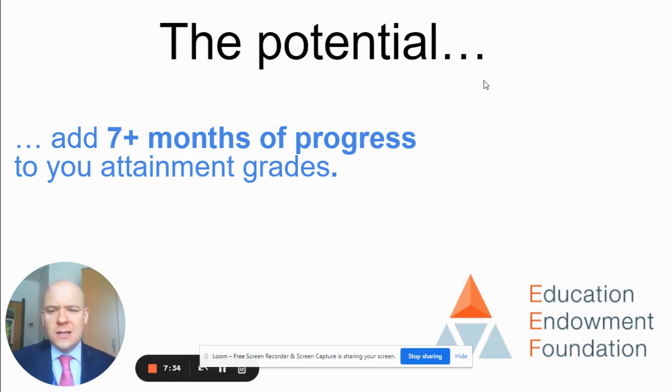The Education Endowment Foundation promotes this metacognitive strategy, suggesting that when done well in the classroom it can add up to seven months of progress on attainment grades. So well worth a look at their website for that aspect of their toolkit.